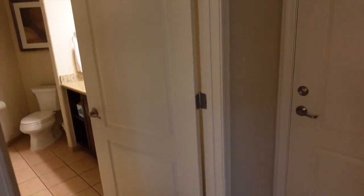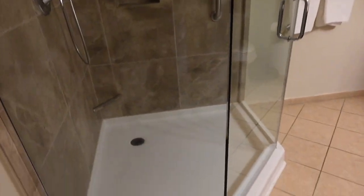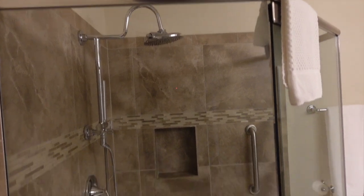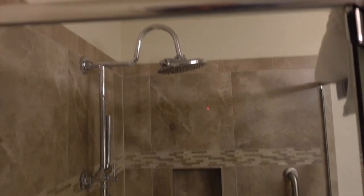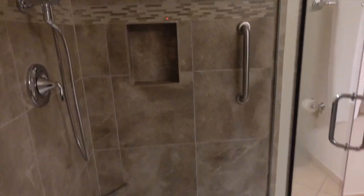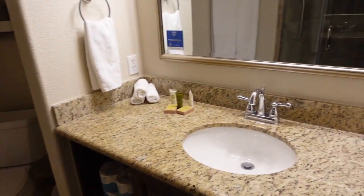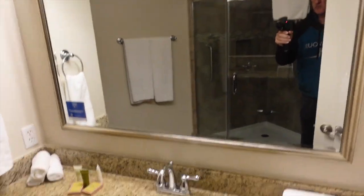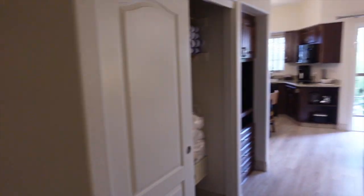Heading into the bathroom — it's a small studio but this shower is really great. It's kind of a rain shower, and I'd say it's about 6'5" to 6'6" tall, so pretty good size. Then you have your toilet, a single sink, and extra towels and toilet paper. So there you have it — that's the studio here at the Hilton Club Villa Mirage in Scottsdale, Arizona.